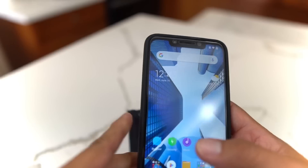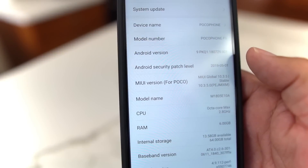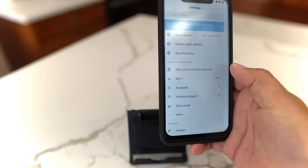First, let's check out that security patch. As you can see, it is May 2019 — you are good to go. That's a good thing.